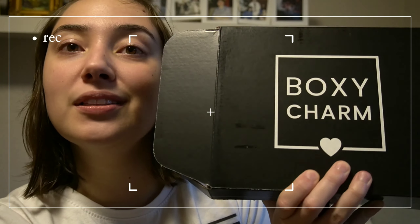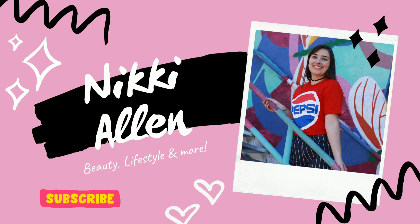We're in the middle of a thunderstorm but we're gonna film no matter what. We're gonna talk about this month's Boxycharm, which has clearly already been opened. It's thundering and lightning outside, so sorry if you hear that. I've got two whiny dogs in here with me as well.